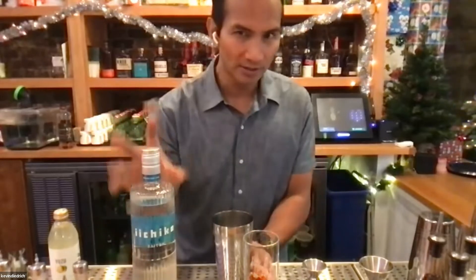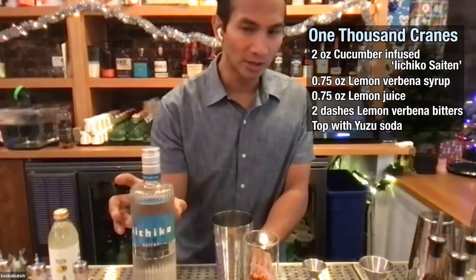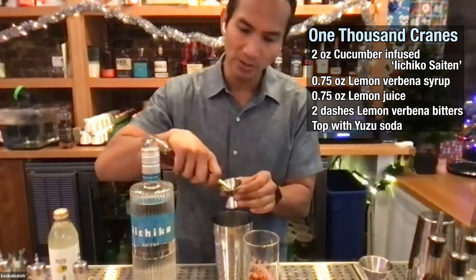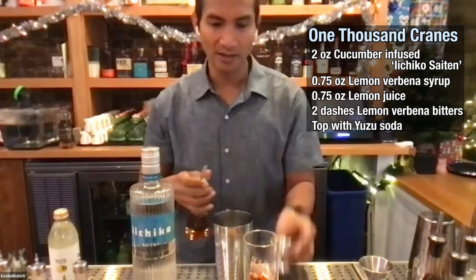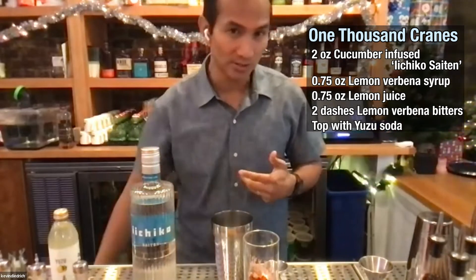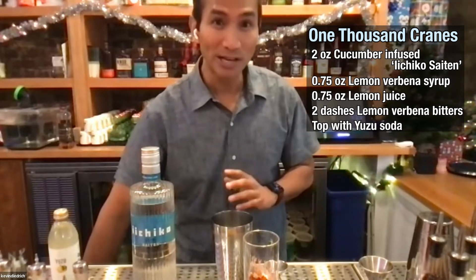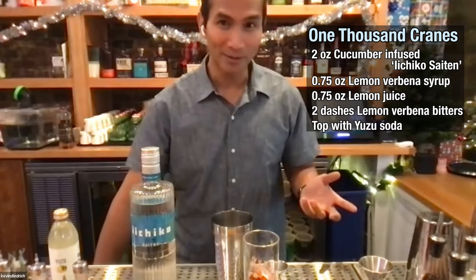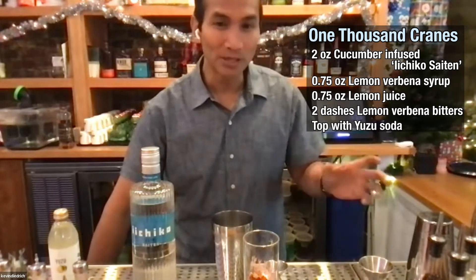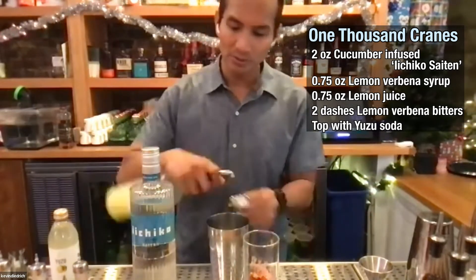So you have the shochu infused with a little bit of cucumber to highlight honeydew melon, and then we mix it with a little bit of lemon verbena syrup. We're in San Francisco and we're very fortunate to have a lot of awesome citrus and herbs — lemon verbena is awesome. It's December so we're gear-shifting to a mix of herbs and verbena, and then you want to balance it out with a little bit of lemon juice.